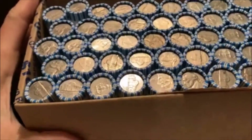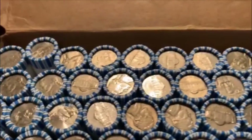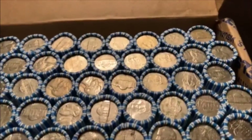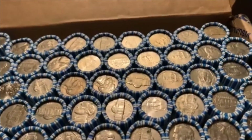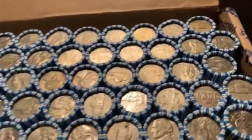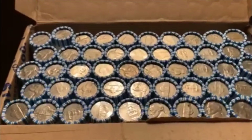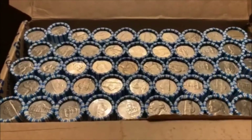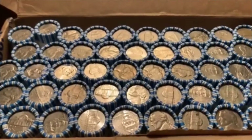There we go. Not seeing anything. It's definitely older. There's not a lot of newer nickels, but there's no buffaloes or anything like that, but pretty cool. Hopefully it'll be good. Before we get started, make sure you subscribe, like, and comment. And let's get to it.